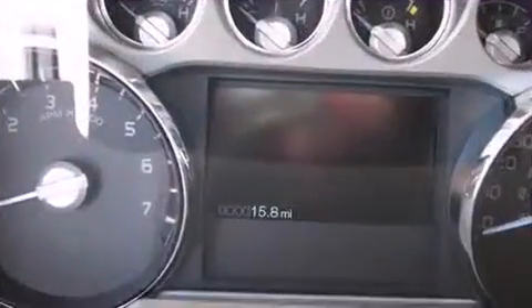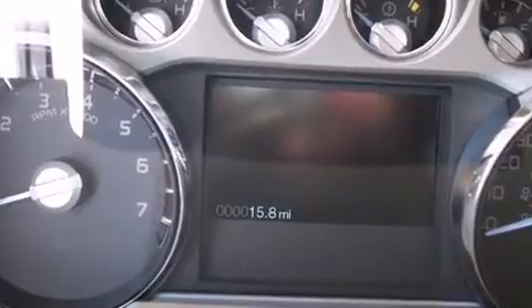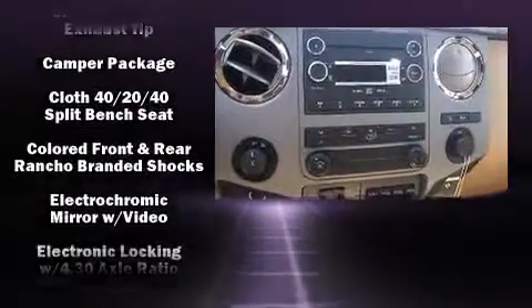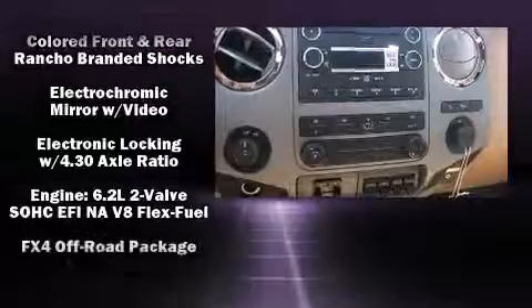Power adjustable pedals allow the driver to optimize his or her driving position, enhancing visibility, comfort, and safety. Enjoy your favorite music via the stereo system, which includes a CD player with MP3 capability and four well-positioned speakers.